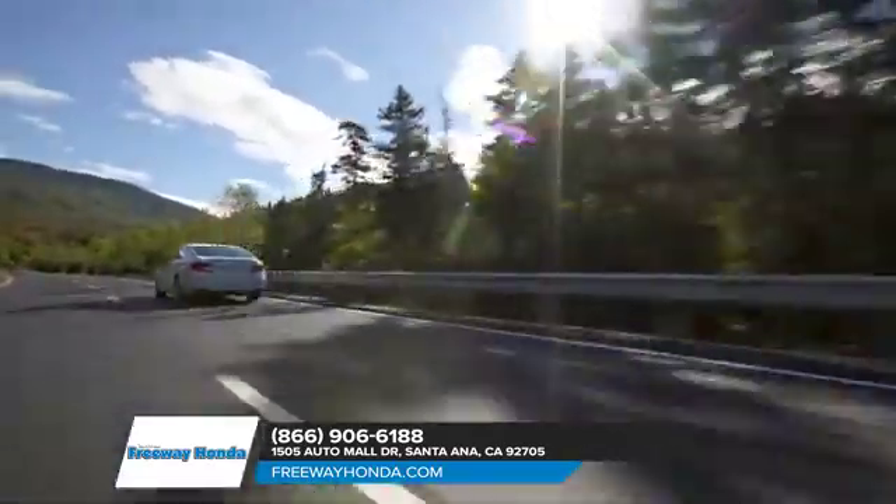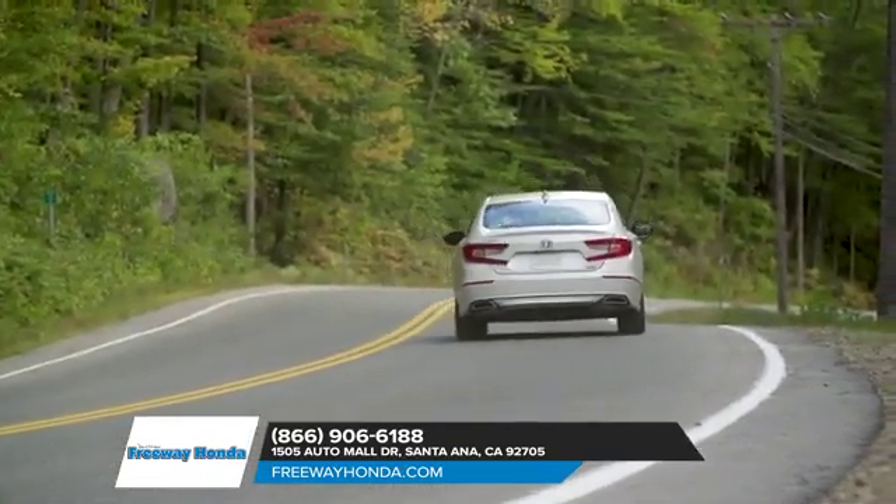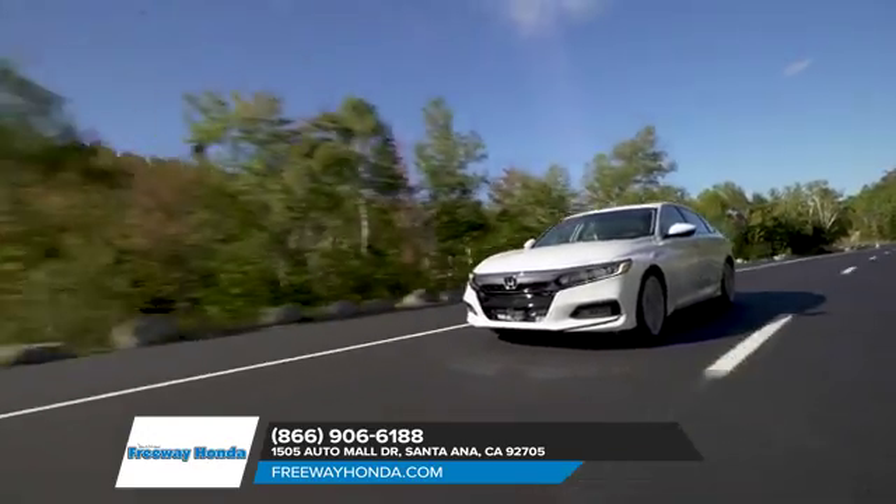This midsize sedan also comes standard with all-season tires, push-button start, rear-view camera, and many other features that make the Accord the most impressive Honda yet.